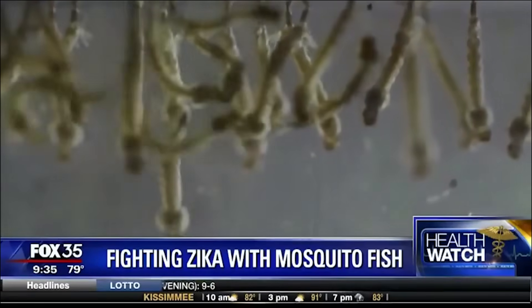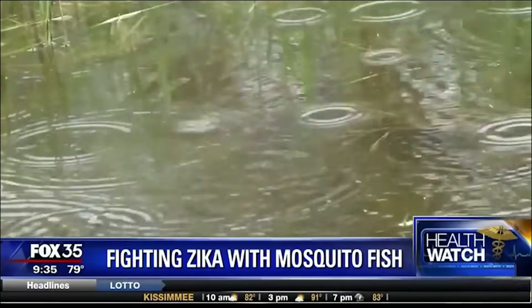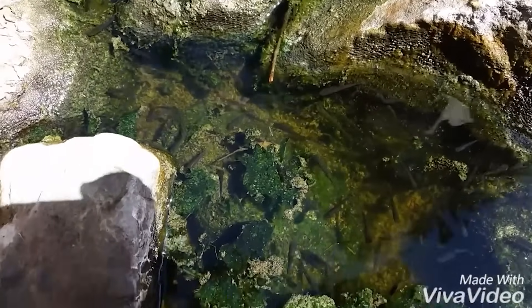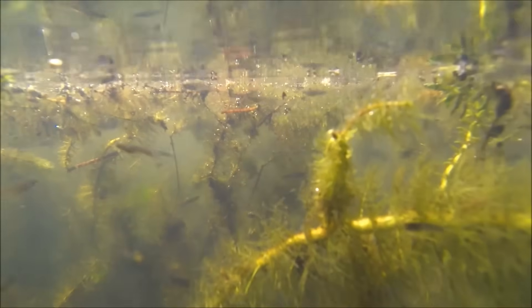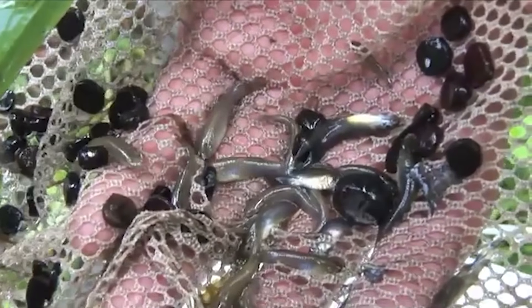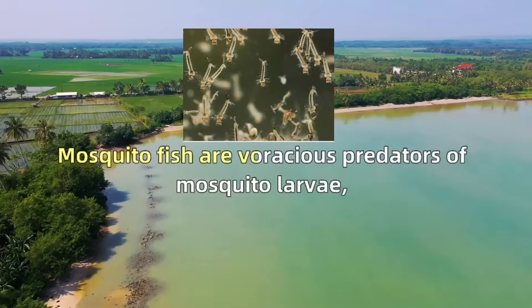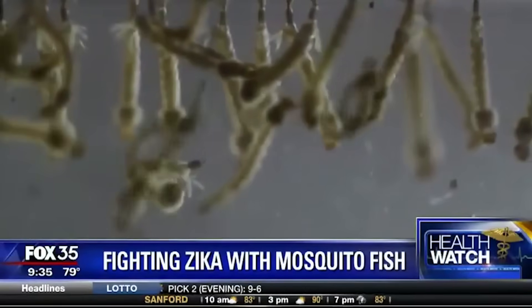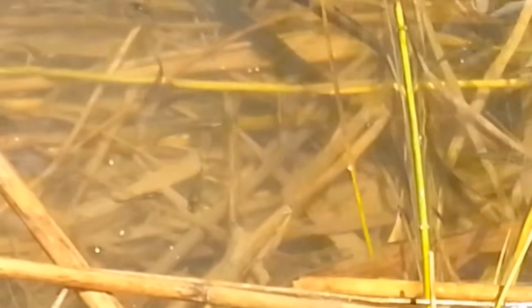Our next invasive species story involves something much smaller but infinitely more dangerous. Meet the Eastern Mosquito Fish, a tiny fish that was supposed to be humanity's hero in the fight against malaria and dengue fever. In the early 1900s, scientists thought they'd found the perfect solution — these little fish eat mosquito larvae, so countries around the world including Australia, Europe, Asia, and Africa introduced them everywhere to control deadly mosquito-borne diseases.